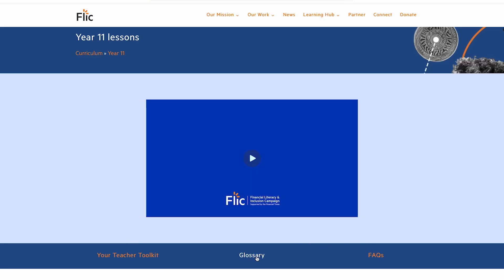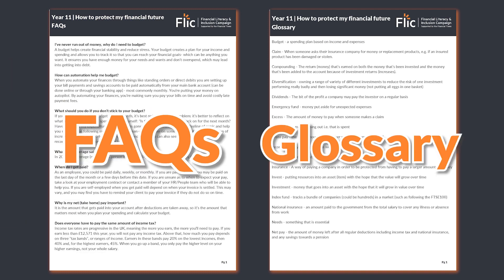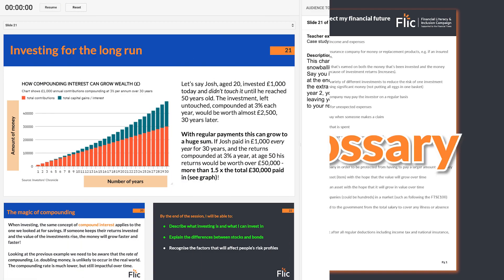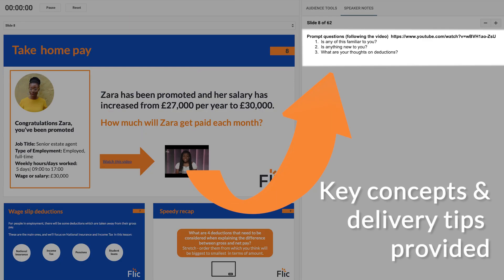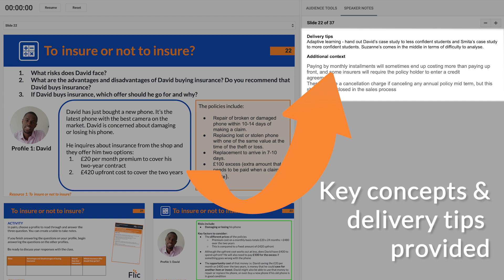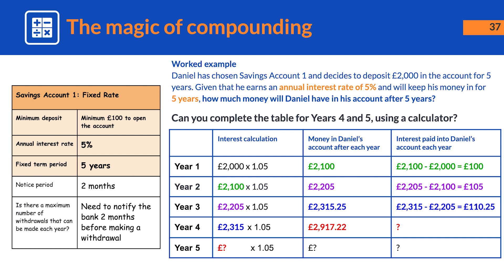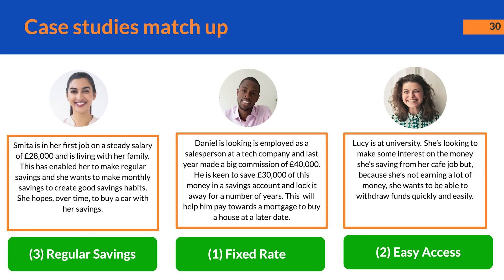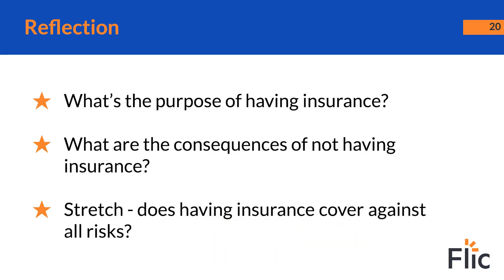To support delivery and give you and your students more financial confidence, frequently asked questions and a glossary of key terms are provided. Explanations of key concepts and delivery tips are provided in slide notes throughout the lessons. There are also multiple signposted opportunities for students to develop their maths and analytical skills, as well as critical thinking, discussion, and self-reflection abilities.